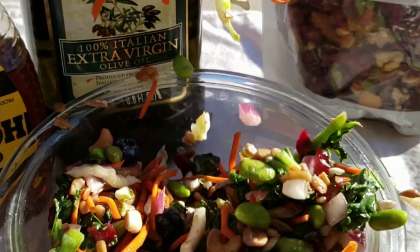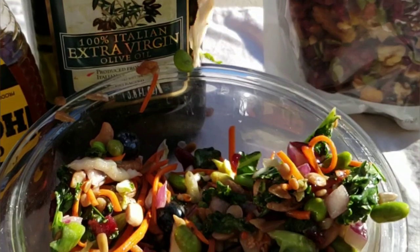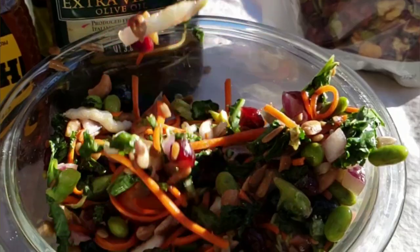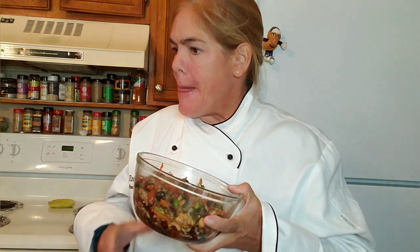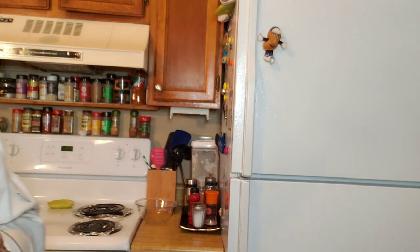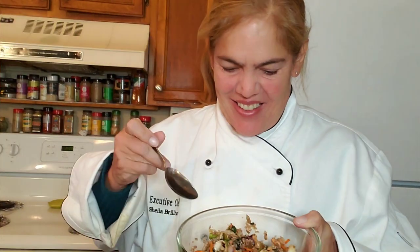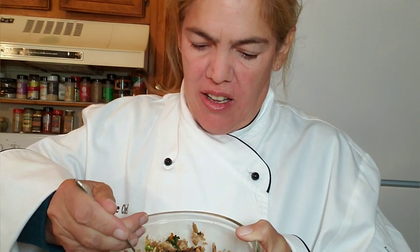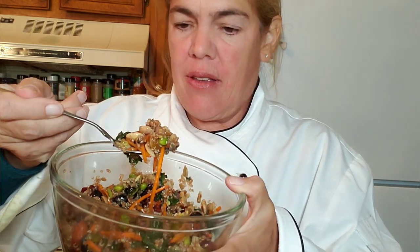And there you have it. Perfect for a Thanksgiving side dish. Enjoy! This super salad has got so many good things in it. It's time for me to try it. Look at how beautiful it is. I love it.